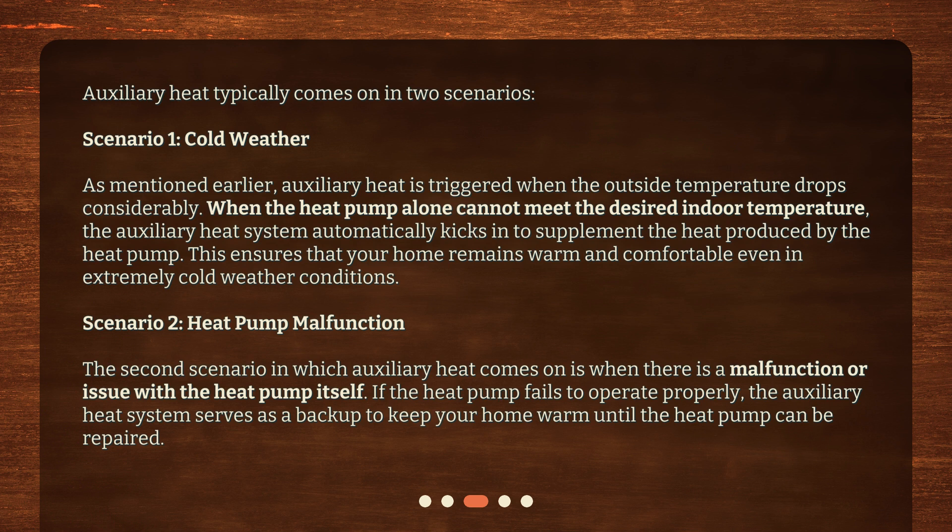Scenario 2: heat pump malfunction. The second scenario in which auxiliary heat comes on is when there is a malfunction or issue with the heat pump itself. If the heat pump fails to operate properly, the auxiliary heat system serves as a backup to keep your home warm until the heat pump can be repaired.